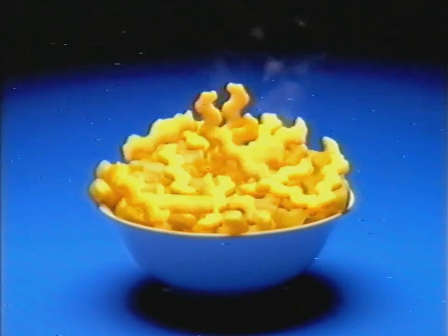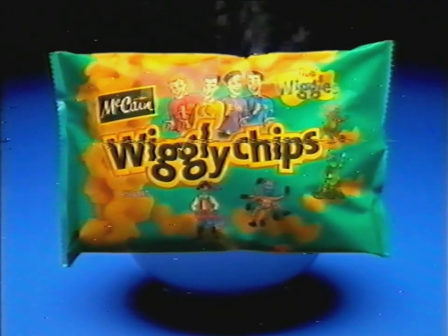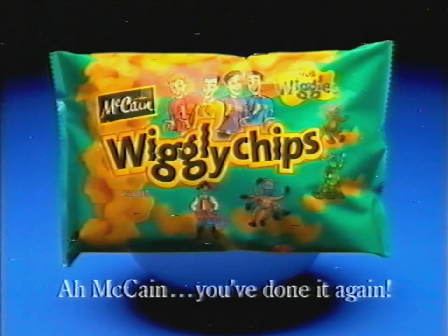Have the Wiggles lost their wiggle? No, they've just lent it to some chips for a while. New McCain Wiggly Chips. Ah, McCain, you've done it again.